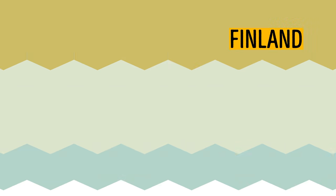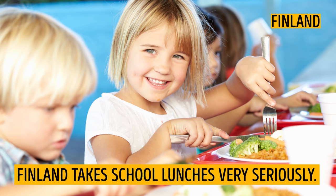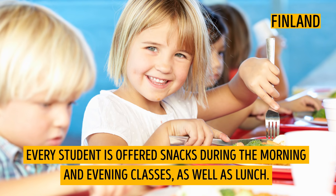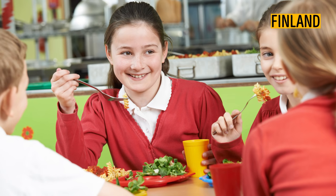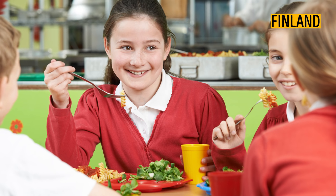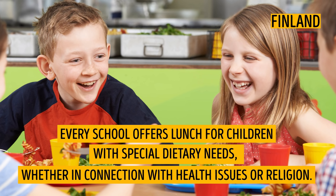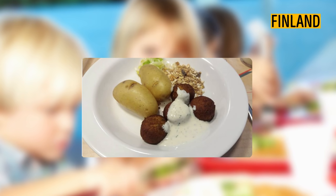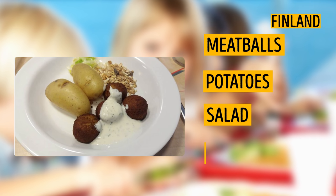Finland. Finland takes school lunches very seriously. Every student is offered snacks during the morning and evening classes, as well as lunch. Children eat their lunches in a canteen where they can choose whatever they want from a large variety of dishes. Every school offers lunch for children with special dietary needs, whether in connection with health issues or religion. An example of a school lunch can be meatballs with sauce, potatoes, salad, and muesli.